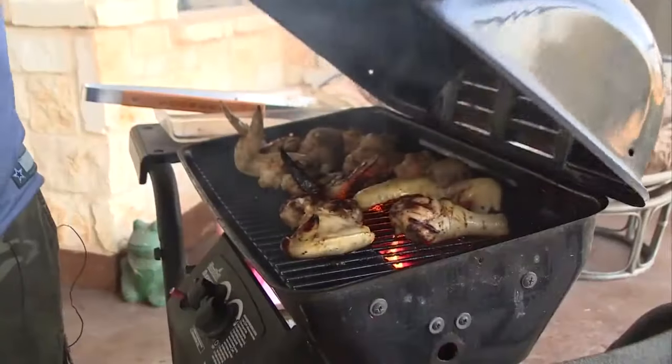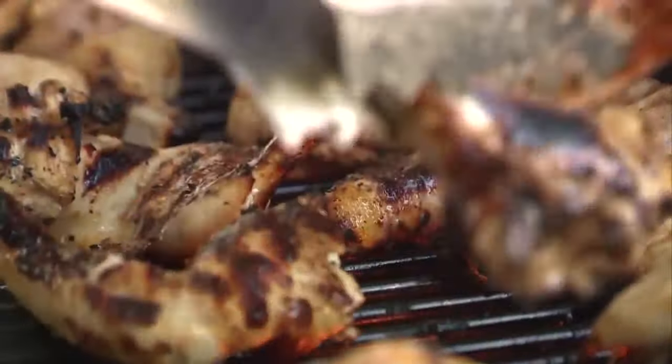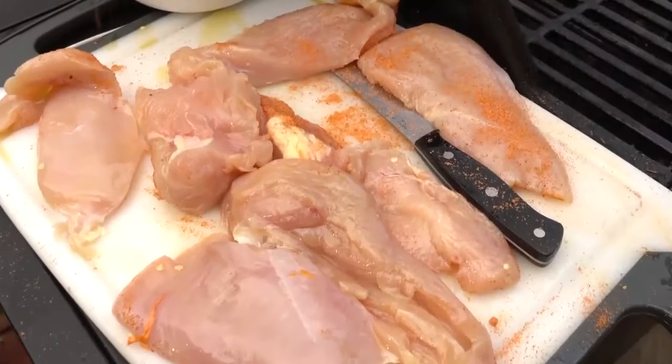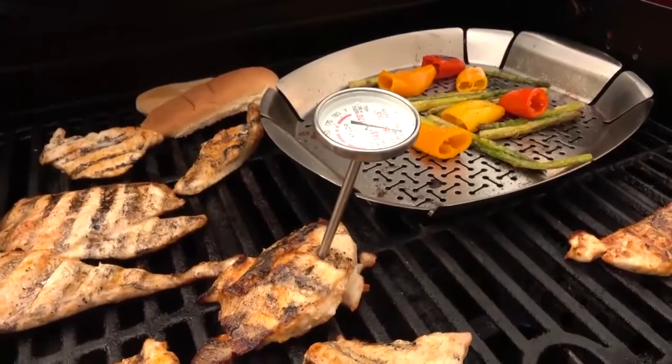Finally, foodborne illnesses are still a problem. These can send people to the emergency room due to eating undercooked meats or food that was left out too long. Keep that meat refrigerated until it's ready to cook, and then use a meat thermometer.